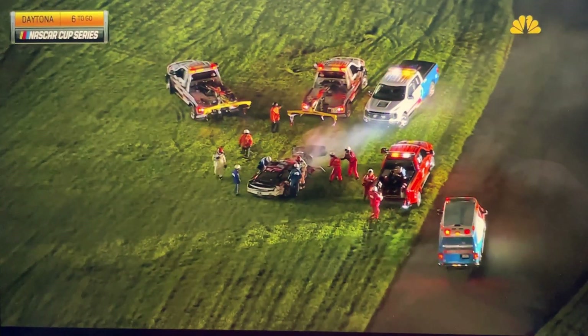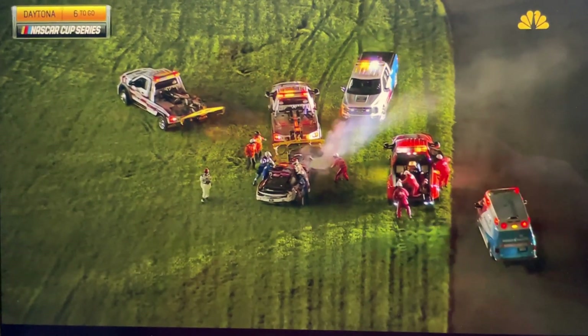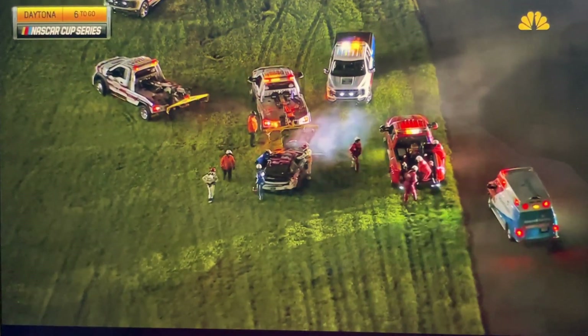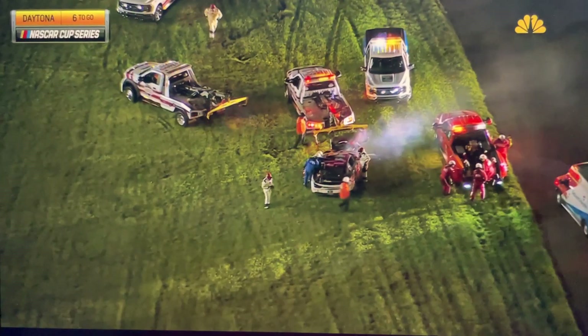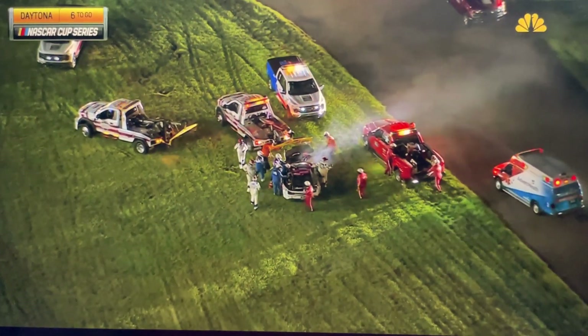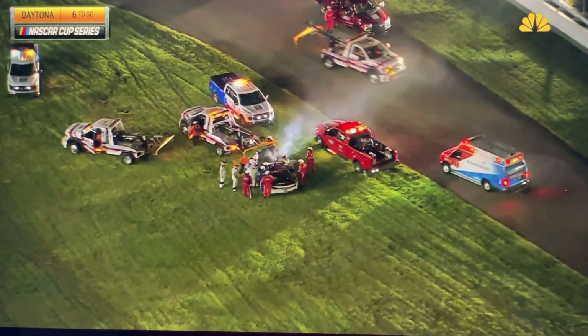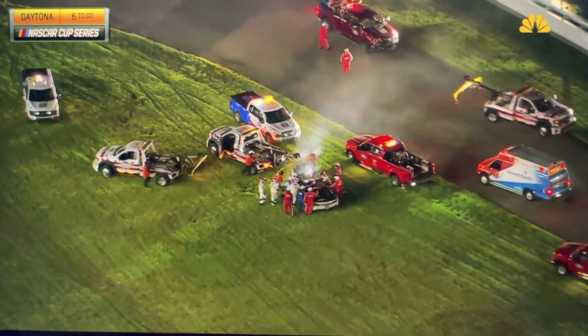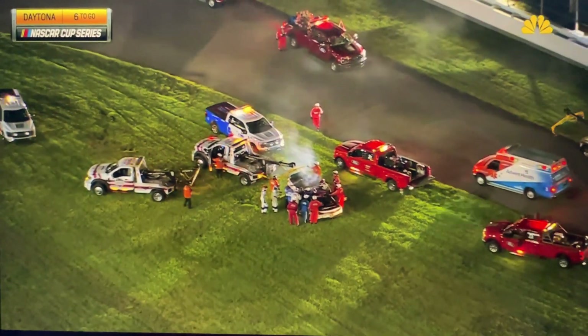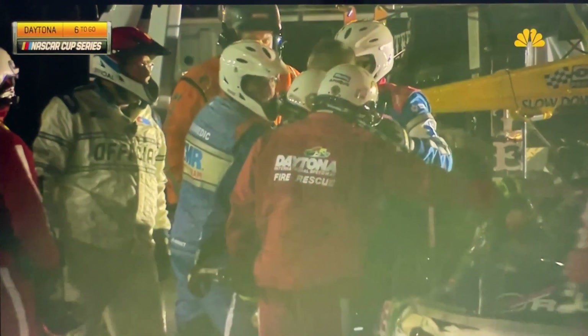The medical team down there attending to Ryan. The photographic crash on the back straightaway — and all being Ryan Preece, one of the drivers who came into the Coke Zero 400. Looks like Preece. See him with his helmet off, coming out of the car. That's Ryan standing there in the middle of the AMR safety team.